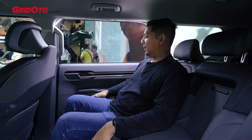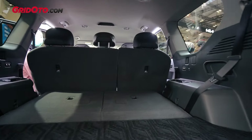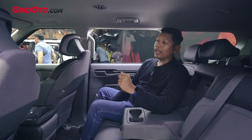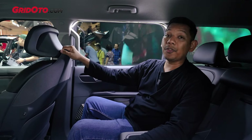Tapi kalau dari akomodasi ini ya sama aja, mirip-mirip. Pun begitu untuk penumpang di baris ketiga, itu juga mirip-mirip seperti yang versi GT Line. Oh ya teman-teman, Kia EV9 ini dia udah pakai kaca film dari V-Cool ya.